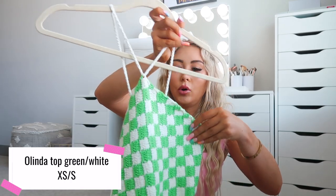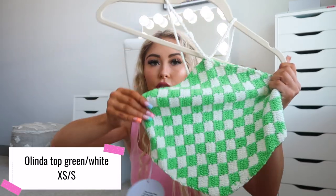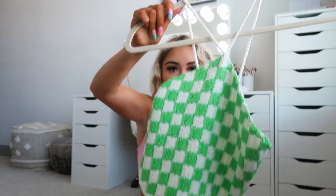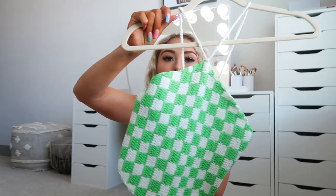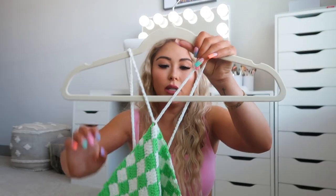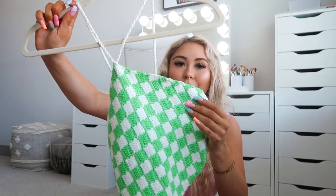Next I have the Olinda Top in green and white, size XS/S. It's an adorable green and white checker print — it ties in the back and the material is a knitted fabric. It would look great with white flare jeans or white denim shorts. This bright green color is really in style right now, alongside sage green which you'll see in a minute. I just thought this would be a cute transition piece for going out.